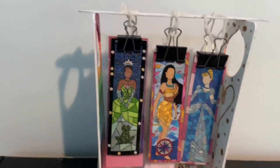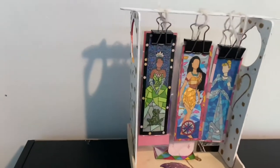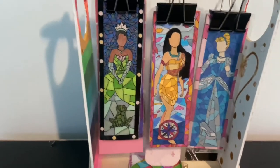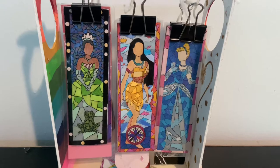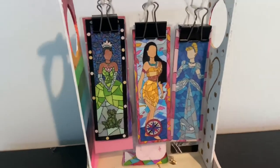Here, I just have my DIY bookmark collection and this DIY thing that I made to hold it all. Right now we just have Tiana, Pocahontas, and Cinderella on display. I tried to rotate them a lot so I can see every princess.